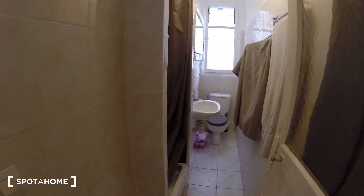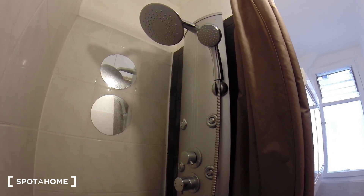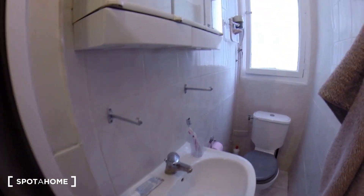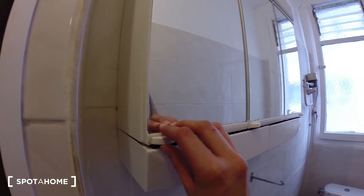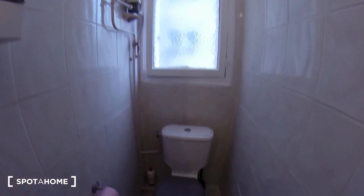Now let's go to the bathroom. There's a shower right here and the toilet.